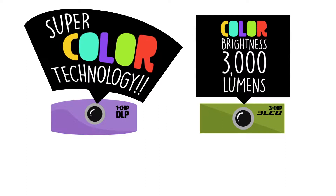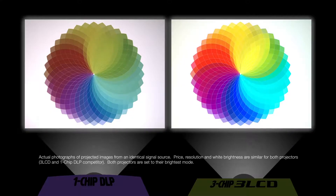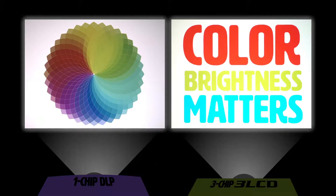Instead, they'll make generic claims like this. Reviews online help... kind of. But most consumer reviewers have never seen side-by-side projections. And when they do, it's clear — color brightness matters.